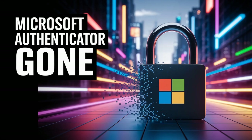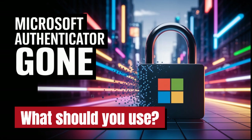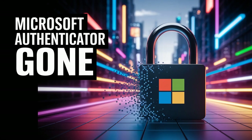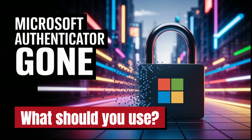What if you pick a password manager that doesn't have authentication built in, or you just want to keep them separate? You still need an app for those codes. Microsoft Authenticator itself will still do that job just fine — no need to switch if you don't want to. But if you do want to switch, Google Authenticator and Authy are still great options.